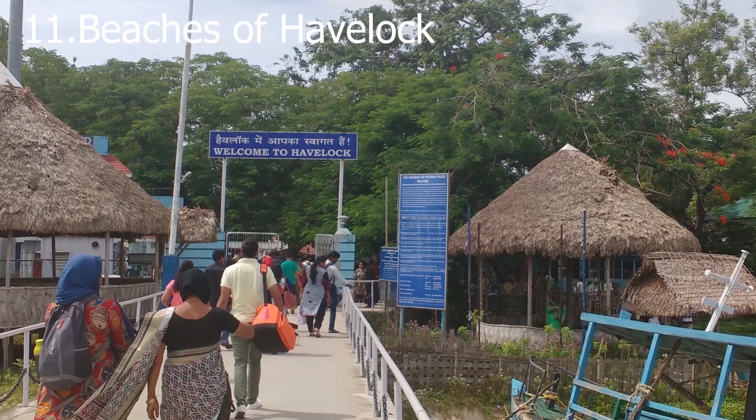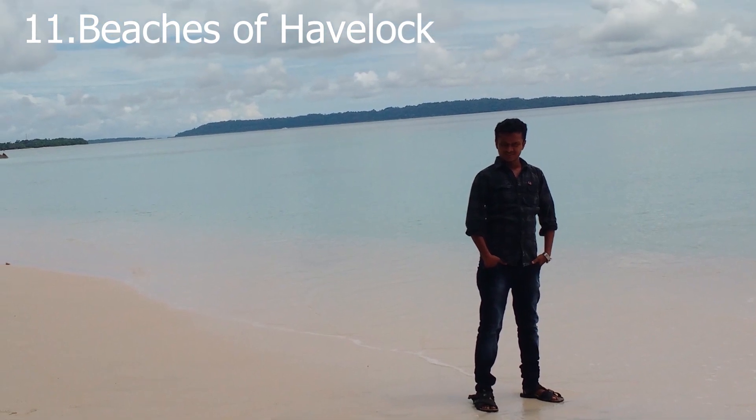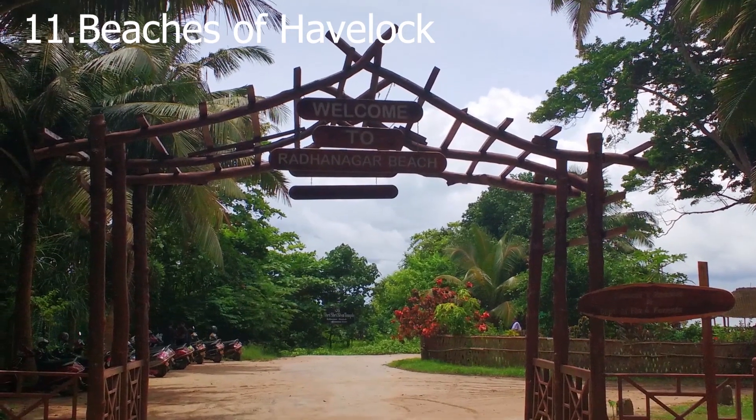Let's go to Havelock Island. Havelock is the most beautiful and most highlighted island in Andaman. It has two long beautiful beaches with clean white sand and crystal clear shallow water to enjoy bathing and swimming.